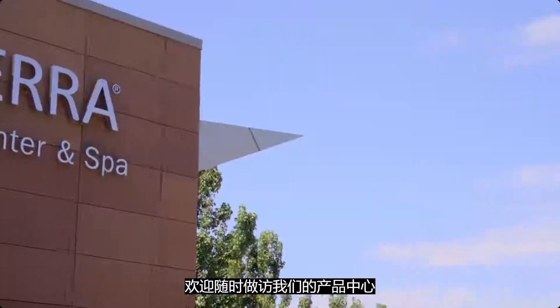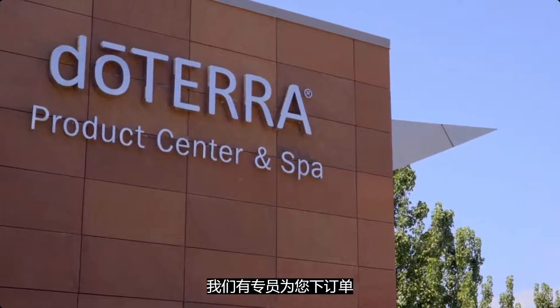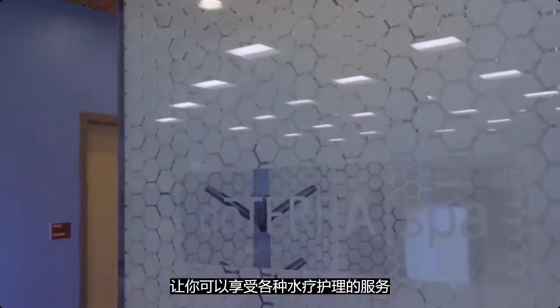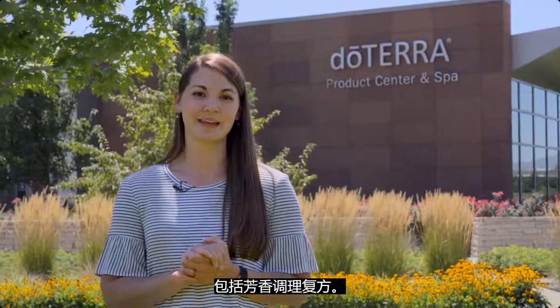If you're here in town, feel free to stop by our product center to pick up your order. We have agents available to take your order and put together your products for immediate pickup. We also have our doTERRA spa, where you can enjoy a variety of spa treatments including AromaTouch — be sure to book your appointment in advance.